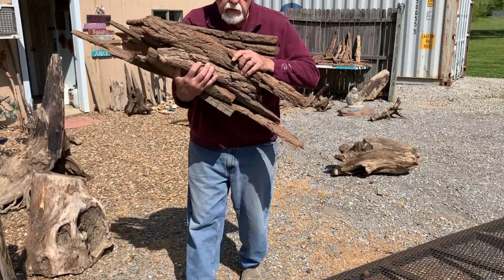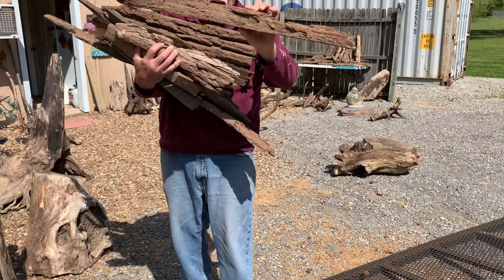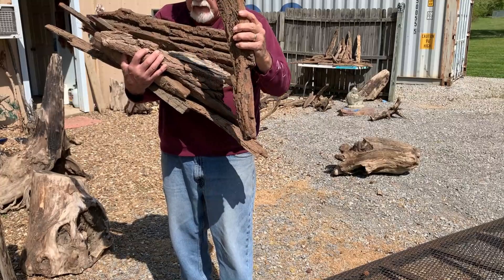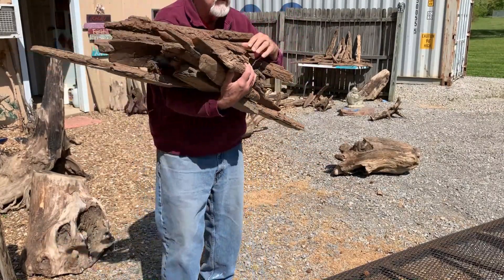You can see here, some of that bark is two to three inches thick, fairly wide. That's going to be a nice piece here, but I've got several arm loads of that, and I'll show you what I'm doing with it.